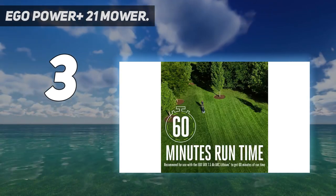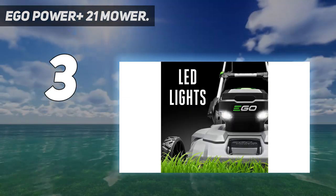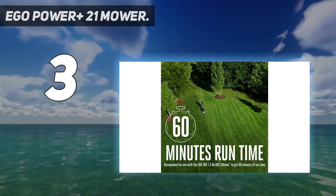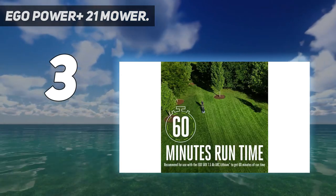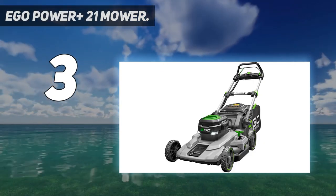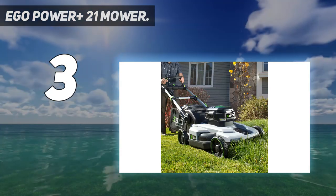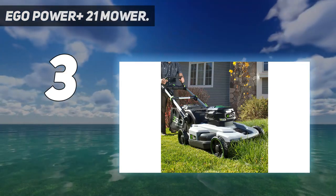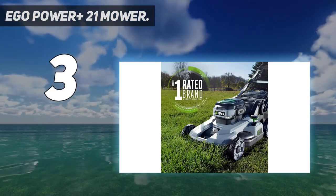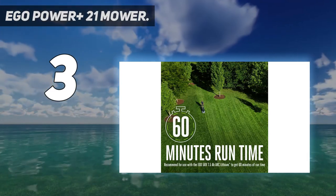With its 21-inch deck, the Ego is suitable for yards up to half an acre. The Ego Power Plus also includes other features that make it an attractive buy, including speed controls that the user operates with an intuitive dial and bagging, mulching, or side discharge capability. Finish quality was good to excellent. We did notice that mowing in eco mode extended battery life by about 20 minutes, to as much as 65 minutes per charge. Buying a second battery for extended runtime, or as backup for tougher mowing, may be a wise investment.